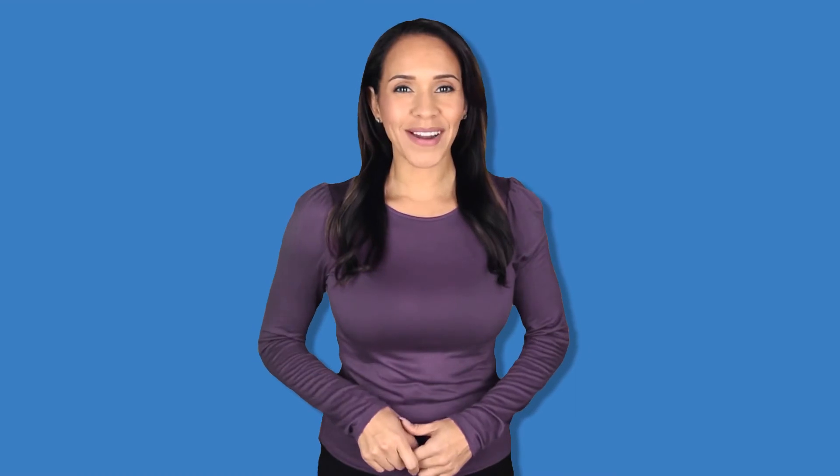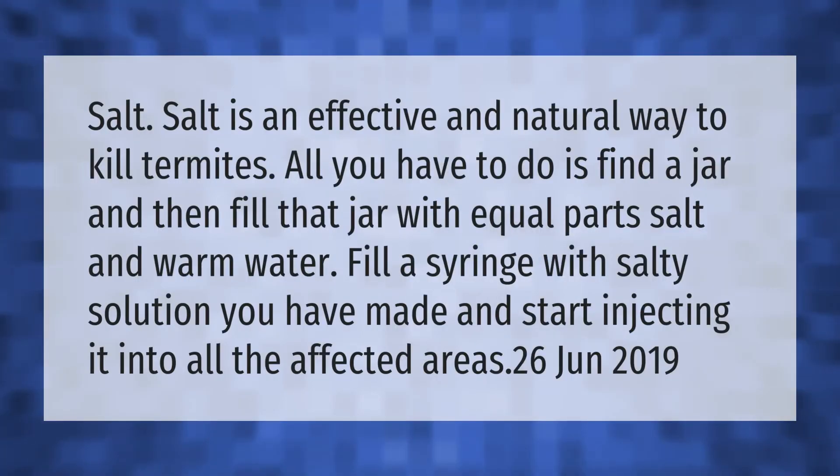Salt is an effective and natural way to kill termites. All you have to do is find a jar and fill it with equal parts salt and warm water. Then fill a syringe with the salty solution you have made and start injecting it into all the affected areas.